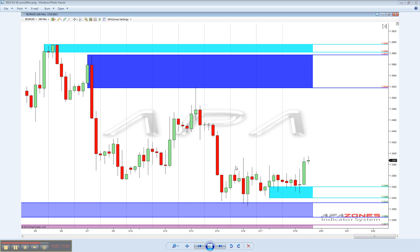On the euro here we had a really nice bounce up into that zone, and then obviously we were bouncing back and forth on this thing. So that is what we are looking at on the euro.